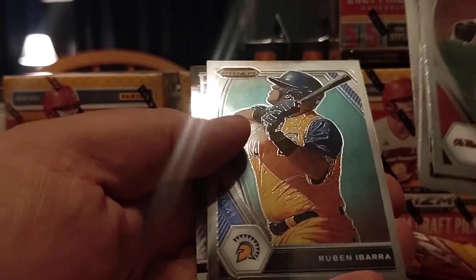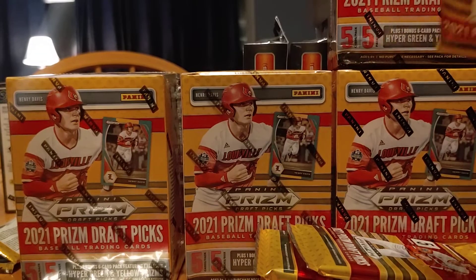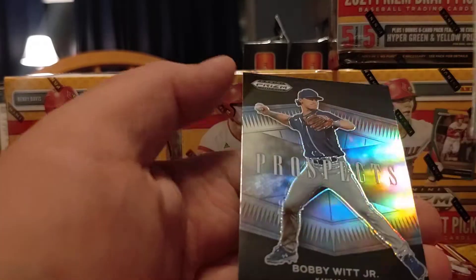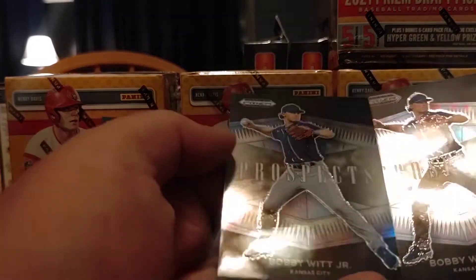Smith, Broadway, Ethan Murray, Fireworks. Nala, back off — get over here and sit down. Can't do nothing without my animals fighting here. Bliss, and a Bobby Witt — same exact card. Oh, but one's a refractor. Okay, I'll take it.